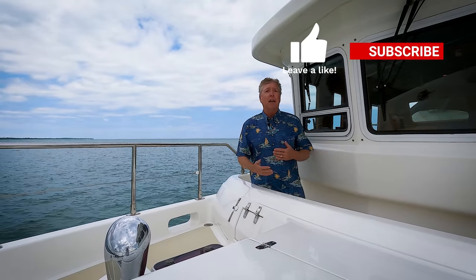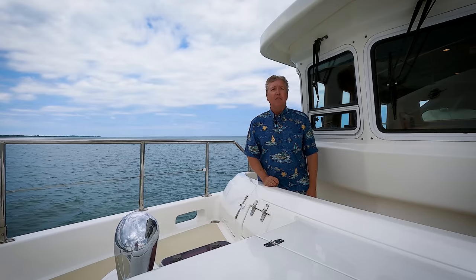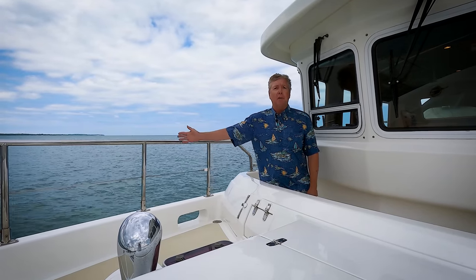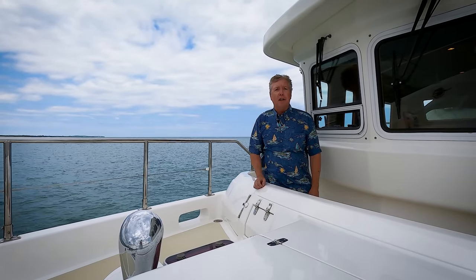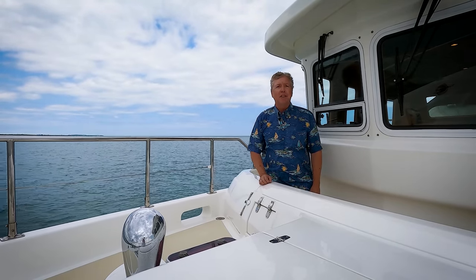Thank you for watching the video. We love doing these videos — great having you on board, great being out on the water. We have over 100 videos on the JMYS YouTube channel. If you'd like to subscribe, click the button. If you'd like a reminder when the next video is going up, click the bell. We really appreciate the thumbs up and your comments — we like to respond to your comments. Please keep watching. Thank you for your encouragement. We have a couple of other videos over here to click on, and there's always something new coming on the JMYS YouTube channel. Stay tuned, and we'll stay in touch.